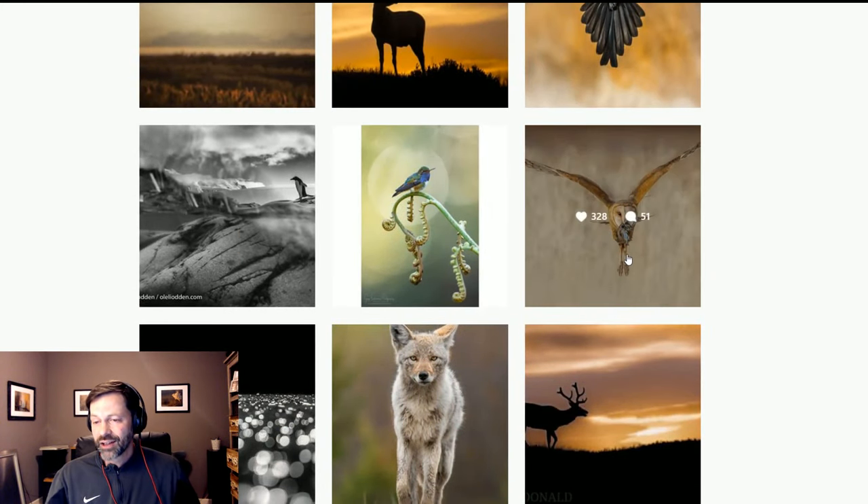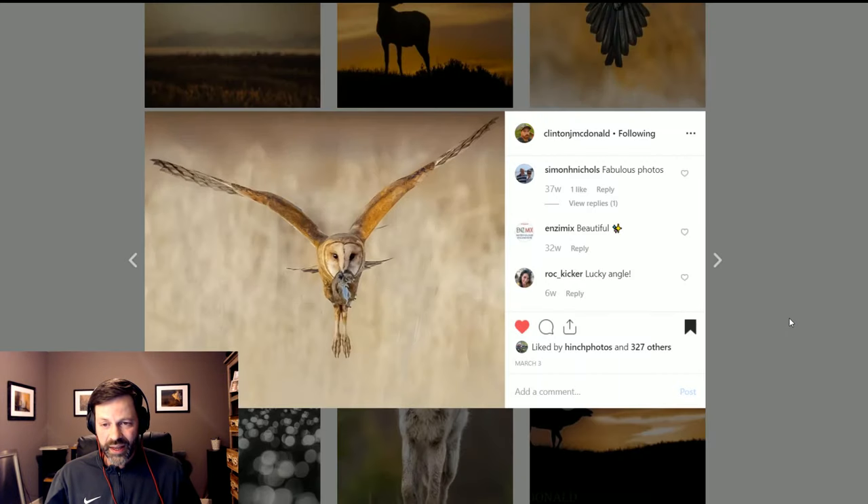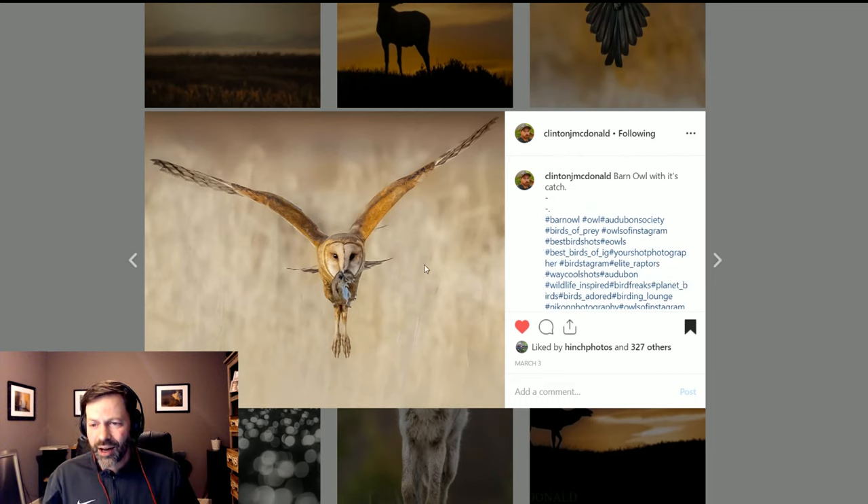My favorite image — the one that put me in the Clint McDonald fan club — is the barn owl with a mouse, feet down, flying pretty much right at the camera. I saw this and I hated you for it, because this is the shot I went to Utah to get and came back with nothing. He's got a little catch light in his eye on one side, slightly out-of-focus grasses below, a nice background — gorgeous, gorgeous image. That's my favorite all-time Clint McDonald image right there.